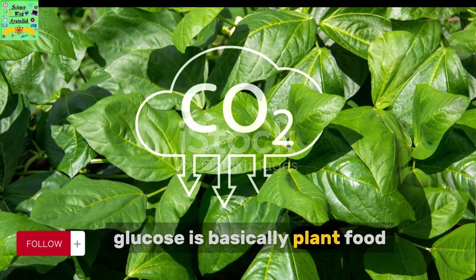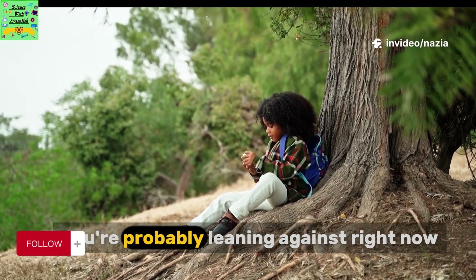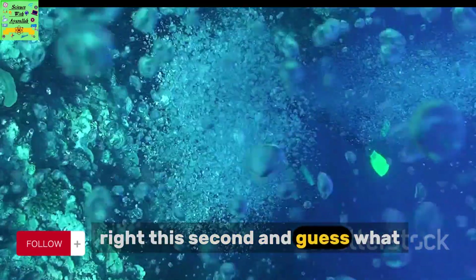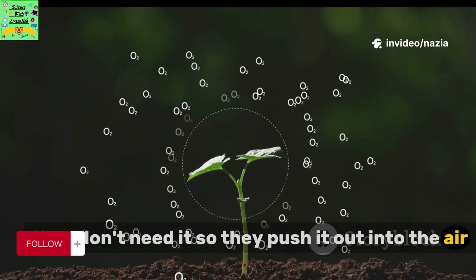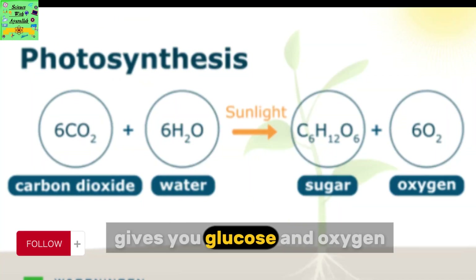Glucose is basically plant food. It's a type of sugar that gives the plant energy to grow, make seeds, and even build that huge trunk you're probably leaning against right now. Oxygen? That's the stuff you and I are breathing right this second. And guess what? It's just a byproduct for plants — they don't need it, so they push it out into the air. You can write out what's happening like this: water plus carbon dioxide, with a little help from sunlight, gives you glucose and oxygen.